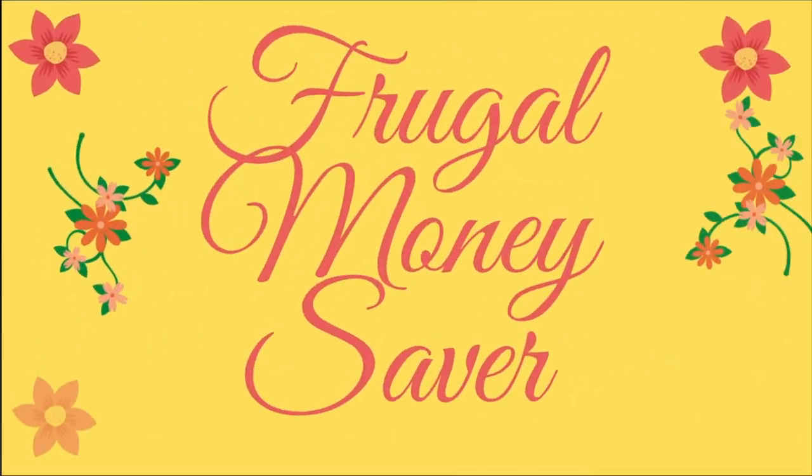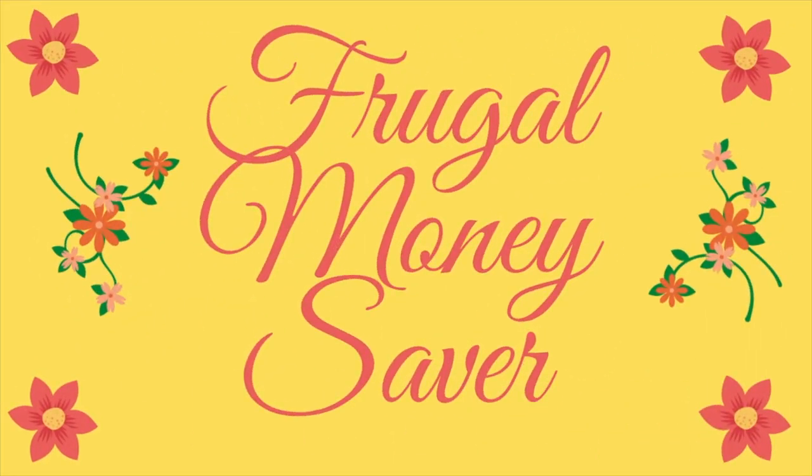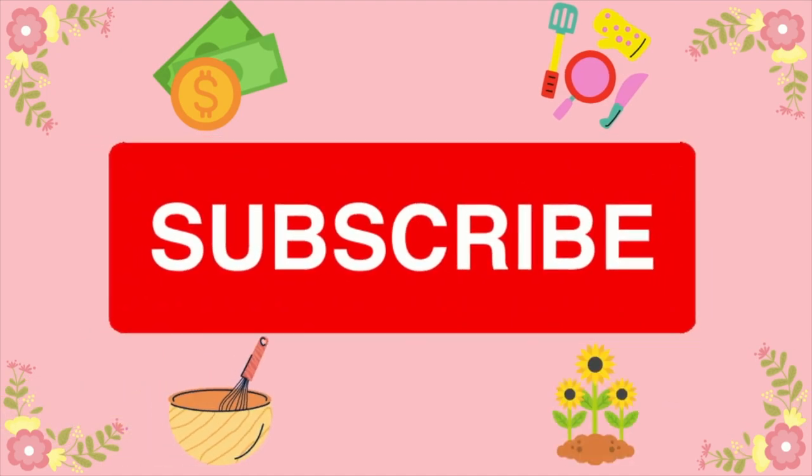Welcome back, my dear sweet friends. This is the channel Frugal Money Saver. So happy you are here joining us. If you're here for the first time, we welcome you. My name is Demi and my husband is Paul.